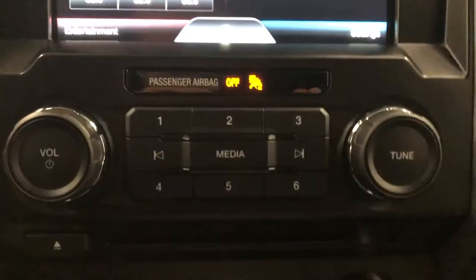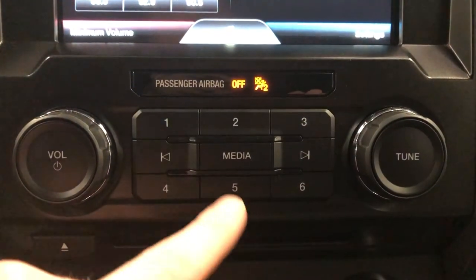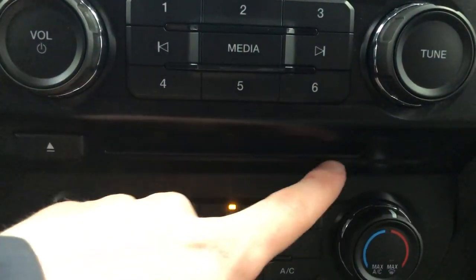Below the screen are your audio dials. On the left is power and volume, right is tuning. You can also change your audio source with the media button in the middle. Below that is the CD drive.